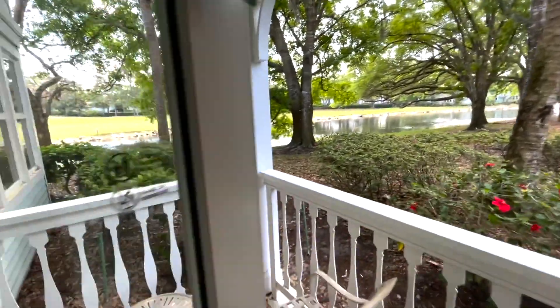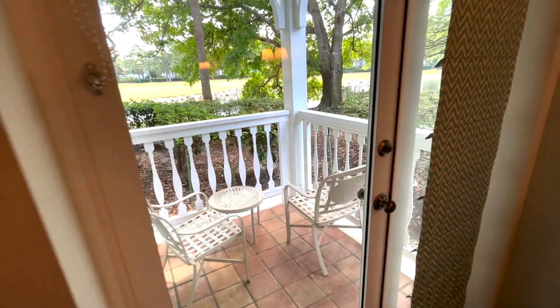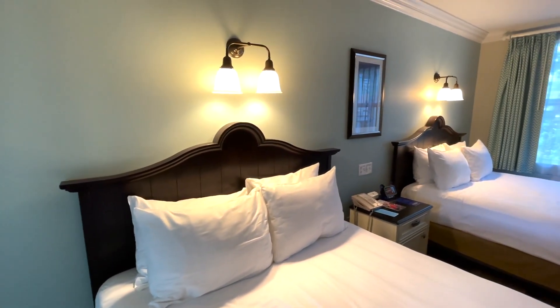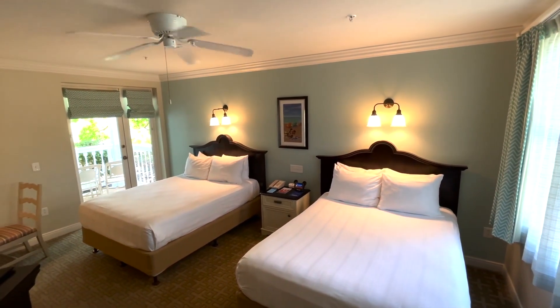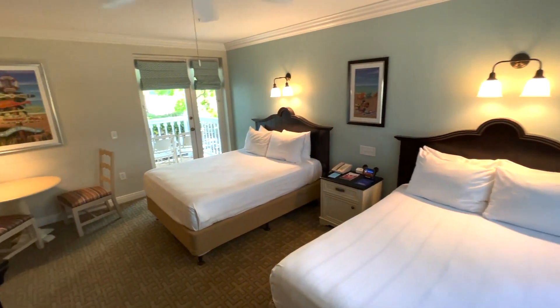Generally the views at this resort are really beautiful and having that outdoor space was really nice. We know a lot of people really love this resort. To us it kind of feels like a generic Florida resort, so it's a great stay but if you're looking for a more themed Disney feel, this might not be the resort for you.